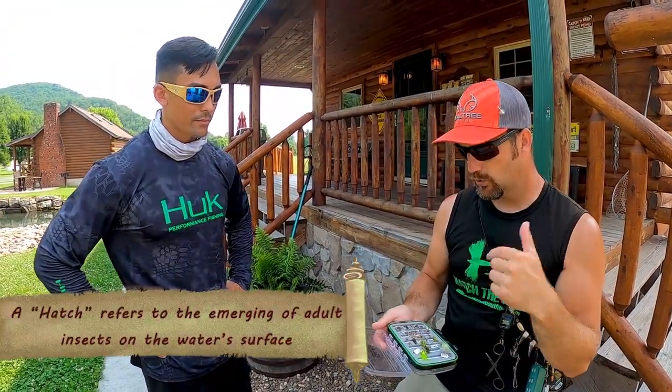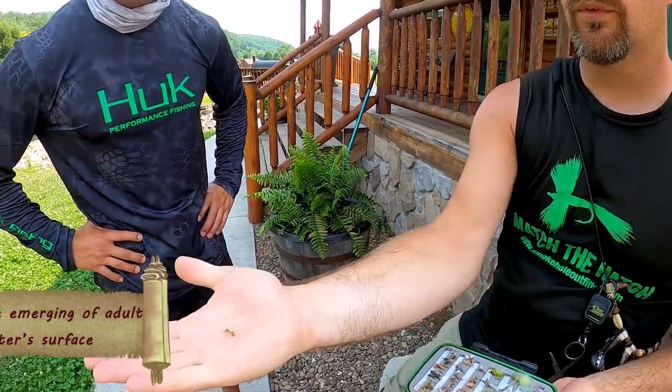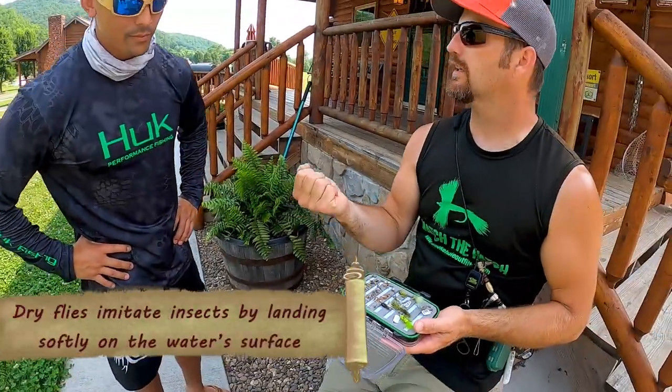Moving into late afternoon and evening, you're going to have some hatches coming off and you'll move into dry flies. A dry fly would be anything with a hackle — anything that's fuzzy looking and going to float.